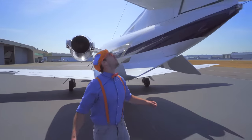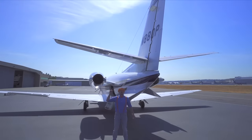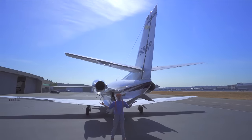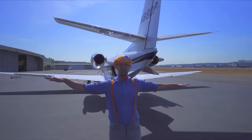And look up here — that is the horizontal stabilizer fin! And that is the vertical stabilizer fin! It helps the aircraft be nice and stable in the air!